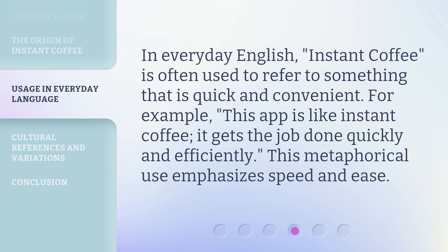In everyday English, instant coffee is often used to refer to something that is quick and convenient. For example, "this app is like instant coffee — it gets the job done quickly and efficiently." This metaphorical use emphasizes speed and ease.